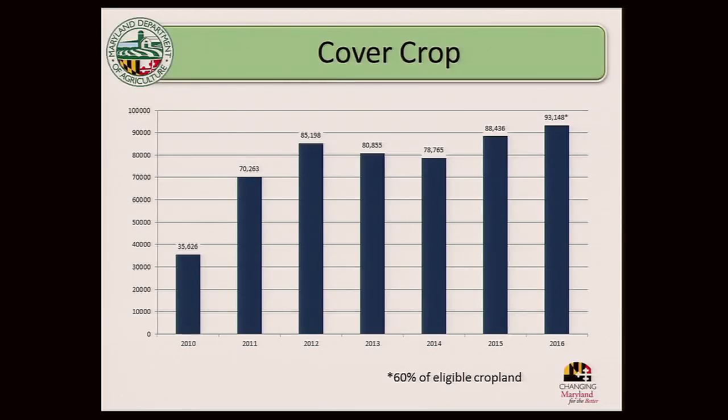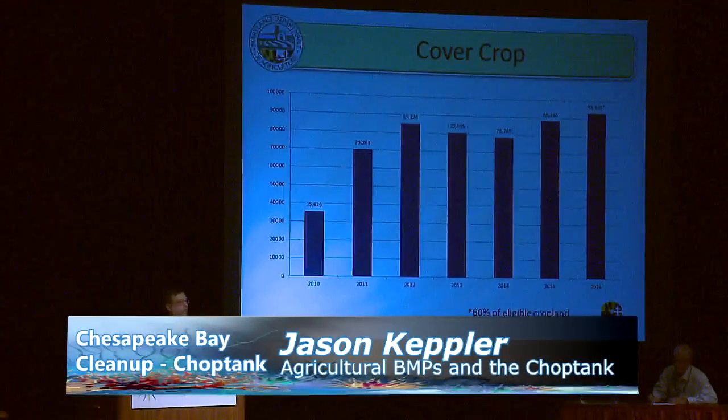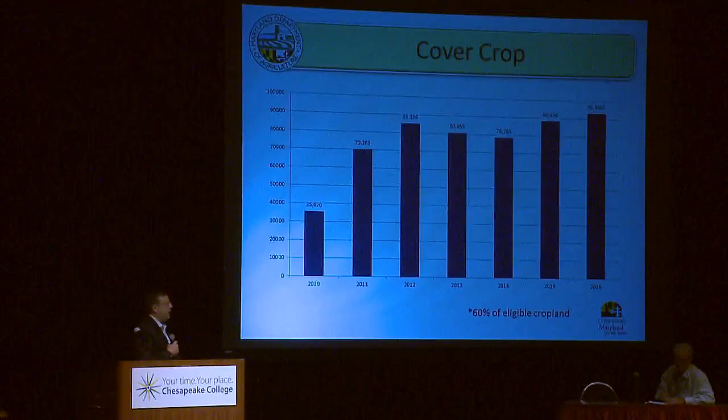Cover crops is a huge program for us in Maryland — we continue to have record enrollment year after year with investments from the Bay Restoration Fund and Chesapeake Bay Trust Fund. Last year we were up close to $25 million invested in the program, over 500,000 acres statewide. In the Choptank, back before heavy infusion of money we were around 35,000 acres, and now it's jumped up from 70,000 up to 93,000 acres — representing about 60% coverage of eligible cropland. Including small grain grown for harvest, it's probably closer to 80-85% cover throughout the winter.